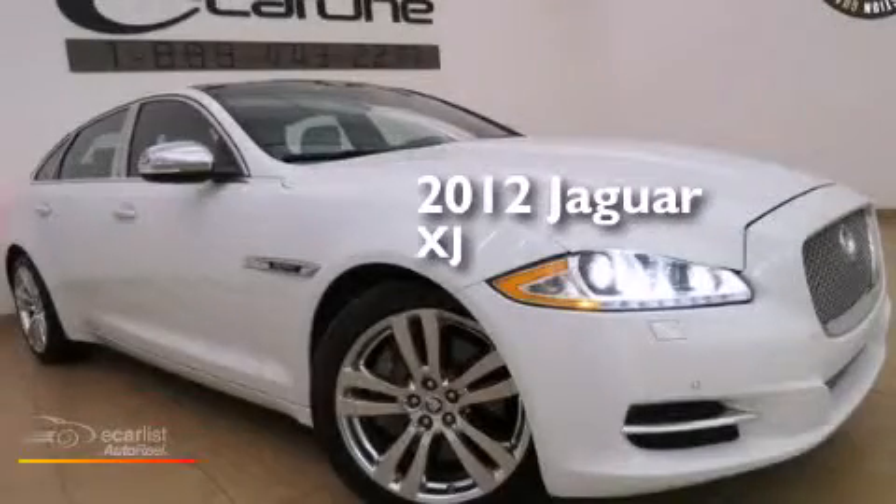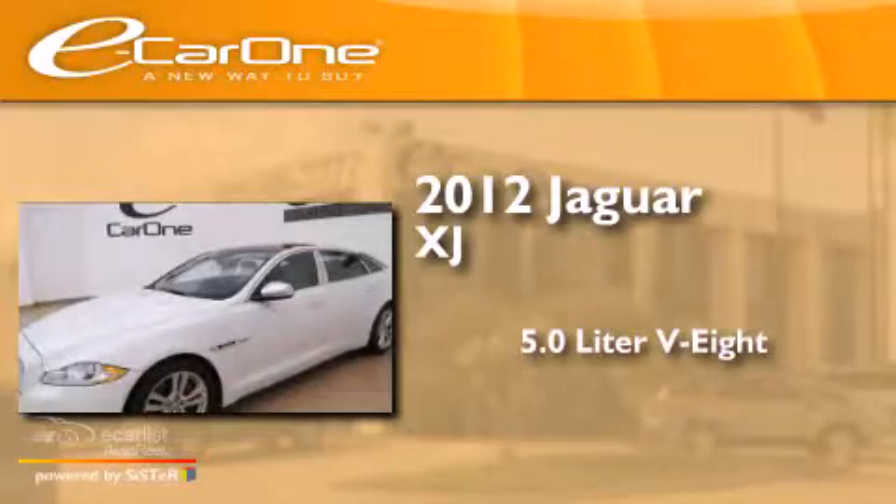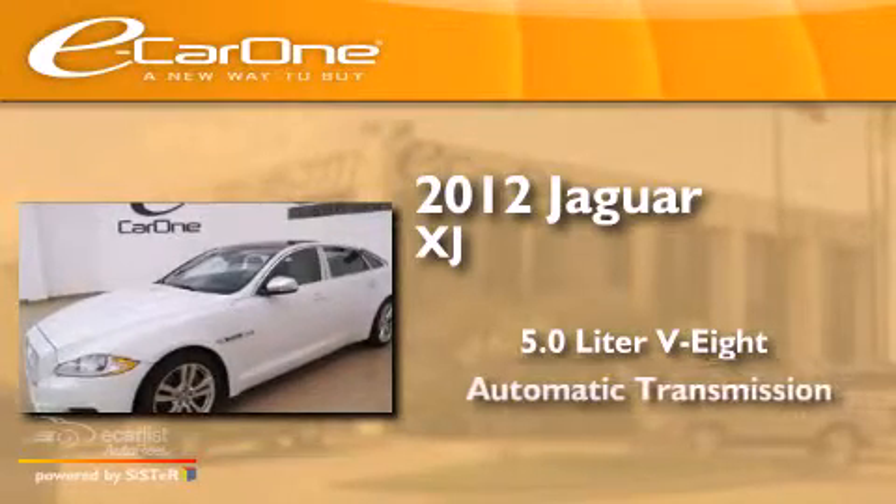This is a 2012 Jaguar XJ. It has a 5.0 liter eight cylinder engine and an automatic transmission.